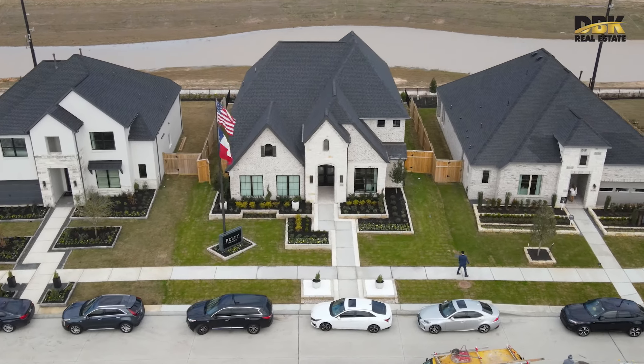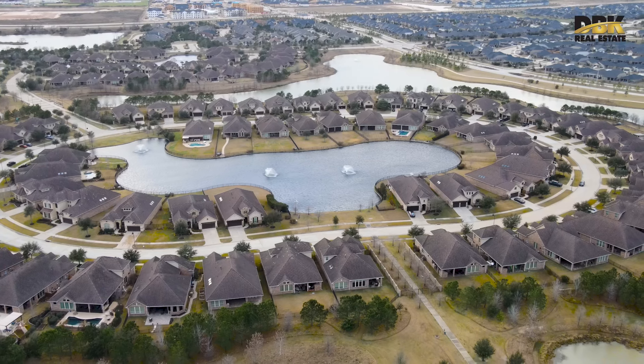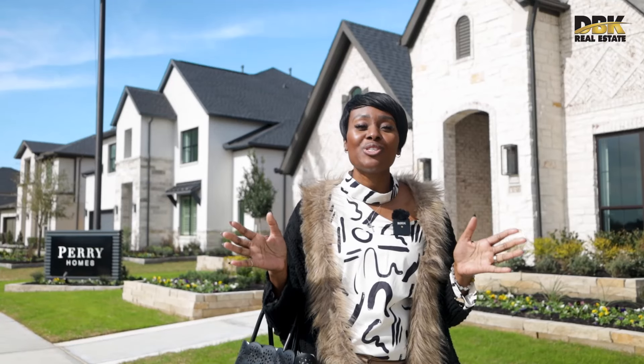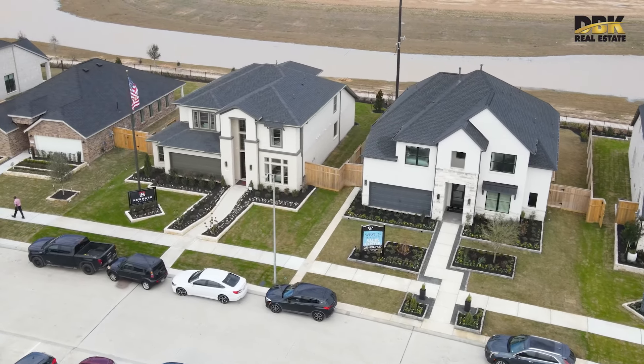Perry Homes is a family-owned and operated business for over 50 years. They're mainly working in Texas — you'll find them in Fort Worth, Dallas, San Antonio, Austin, and of course the Houston Metro. Perry Homes is well known for their excellence and are trusted among a lot of consumers.